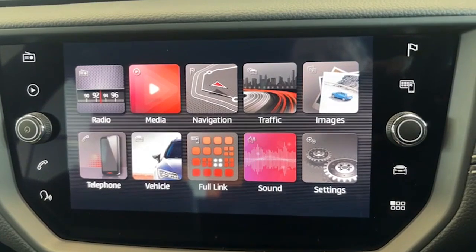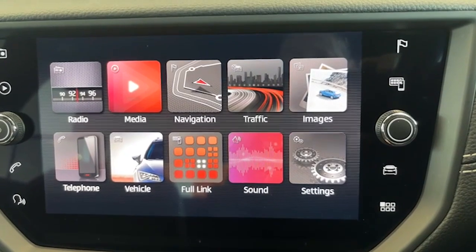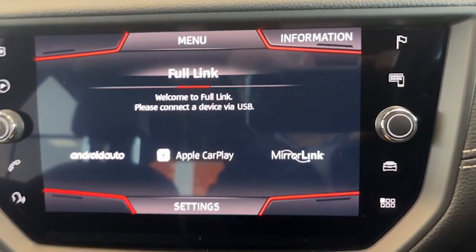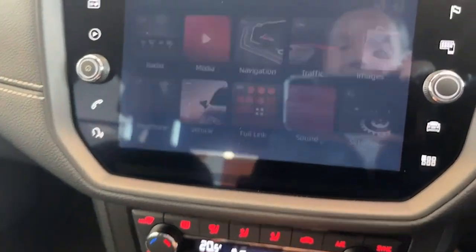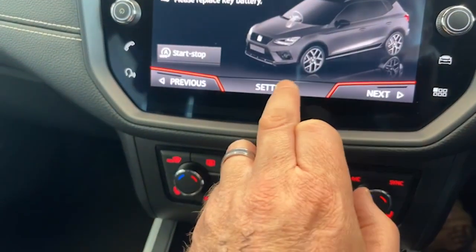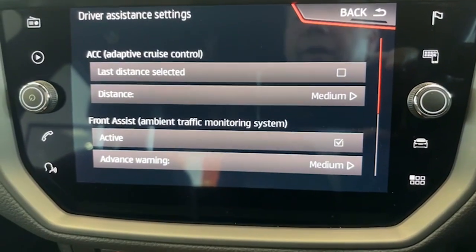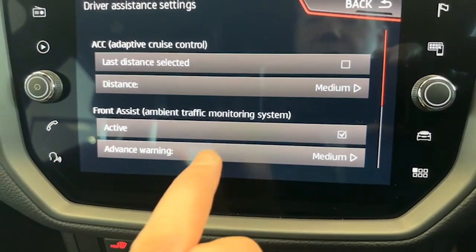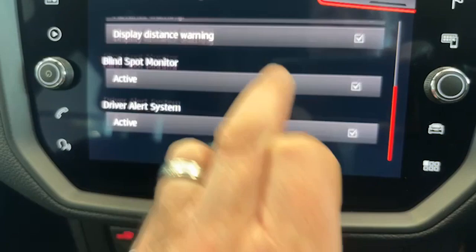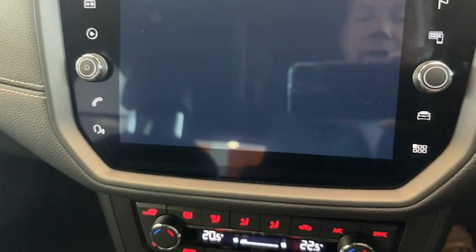This is the touch screen information centre. On this you have all your digital radio channels, Bluetooth for your telephone, and you've even got Apple CarPlay and Android Auto. Going back into the home page — if you go into your vehicle settings and driver assistance, you have adaptive cruise control, front assist, a blind spot monitor, and a driver alert system. All of the safety features you could ever want are there.